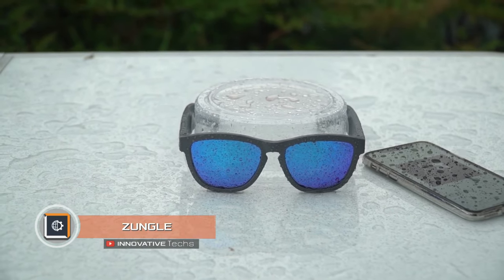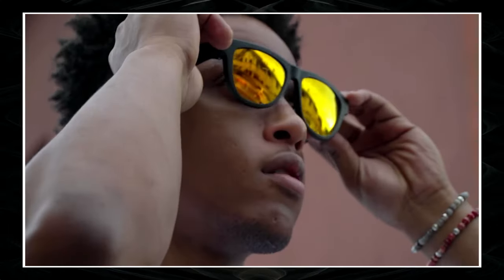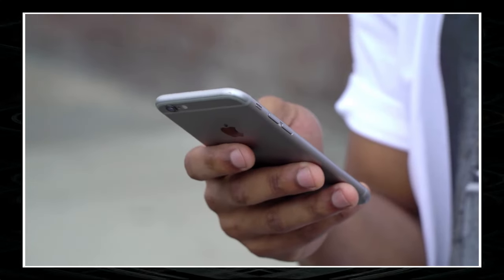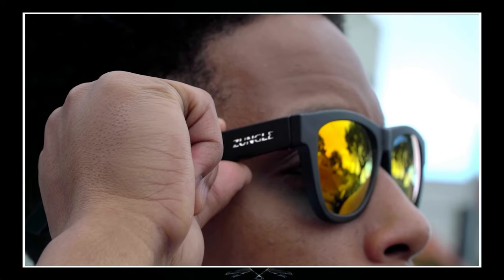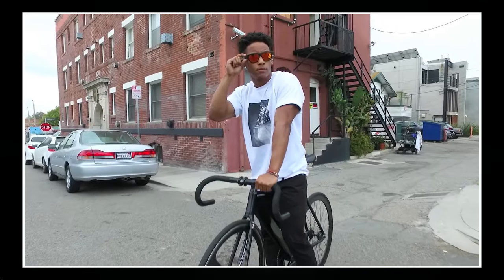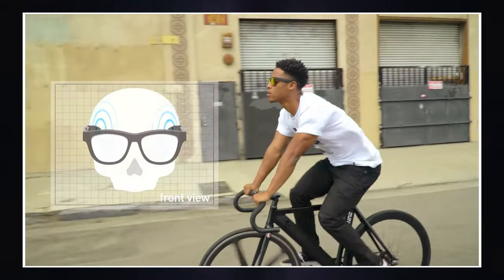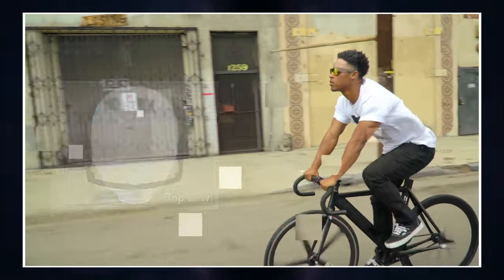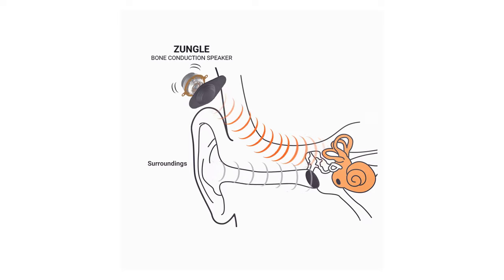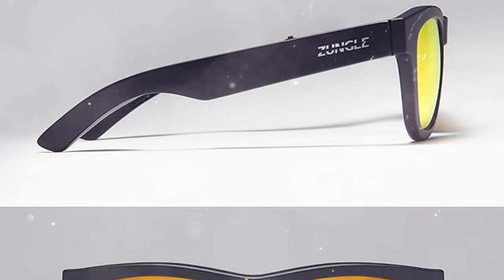Zungle smart glasses stand out among smart devices in the same category. They have a unique twist which ensures listening to music without conventional earphones and controlling a smartphone using voice commands. Zungle are sunglasses with unique bone conduction technology. The signal is transmitted directly to the inner ear using compact vibro drivers, amplified by two spring speakers. Technology allows getting rid of headphones and listening to music without distracting from the outside world — one can listen to songs and at the same time hear sounds and noises around.